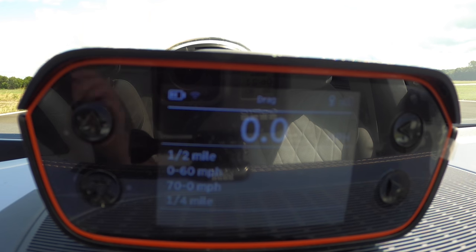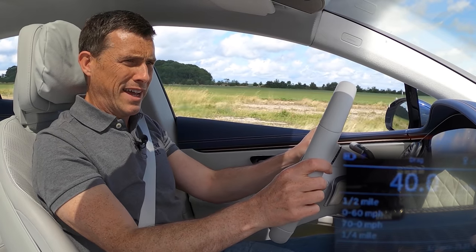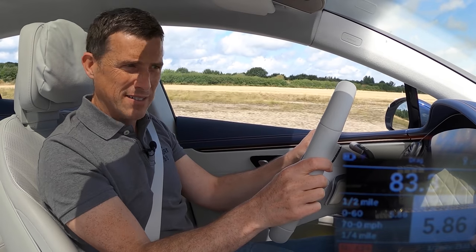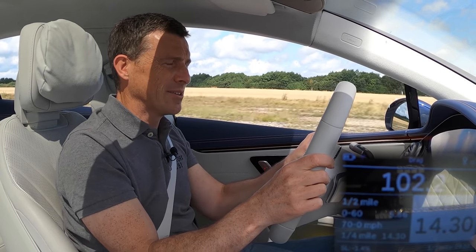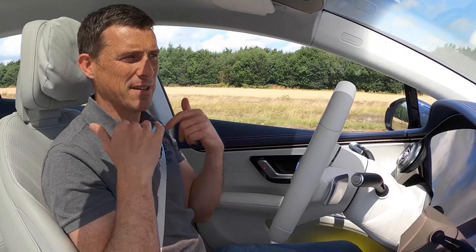Now let's see how quick this EQS is from 0 to 60 and over the standing quarter mile. Three, two, one - very smooth, relaxing pull away. 0 to 60 is 5.86 seconds. And the quarter mile? 14.3 seconds. Not exactly rapid but very, very relaxing. The electric luxury car just makes you talk like that - it's so relaxed.